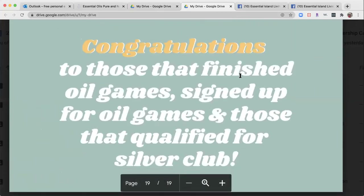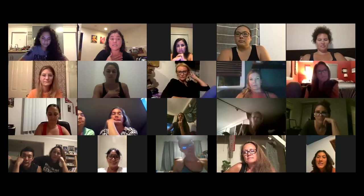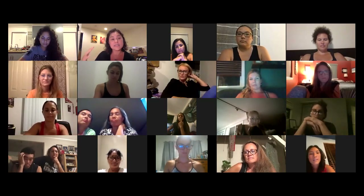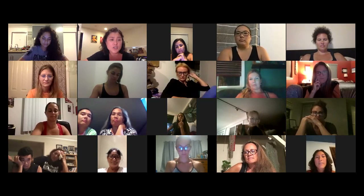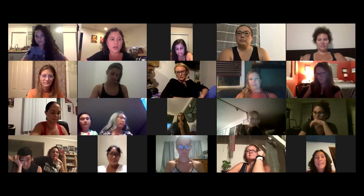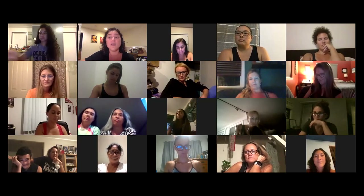Huge congratulations to all of you that finished oil games, signed up for the next round of oil games, and those of you that qualified for Silver Club. Go in the business Facebook group and search it. The next round will probably be coming up next month. I personally loved the oil games — I totally bonded with my accountability group, it really pushed me, and I love the daily action items. They have them for every rank up to diamond. I highly encourage you to do oil games regardless of what system you use to share.